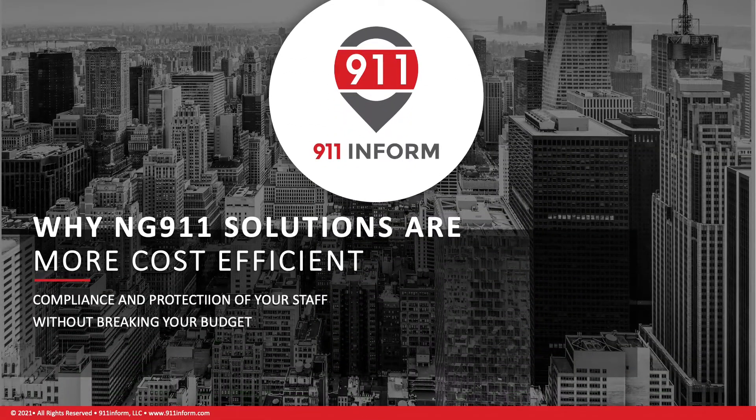Hi, I'm Mark Fletcher. I'm the Vice President of Public Safety Solutions here at 9-1-1 Inform. Today, we're going to go over why next-generation 9-1-1 solutions are more cost-efficient and how to accomplish compliance and protection of your staff without breaking the budget. Let's get started.